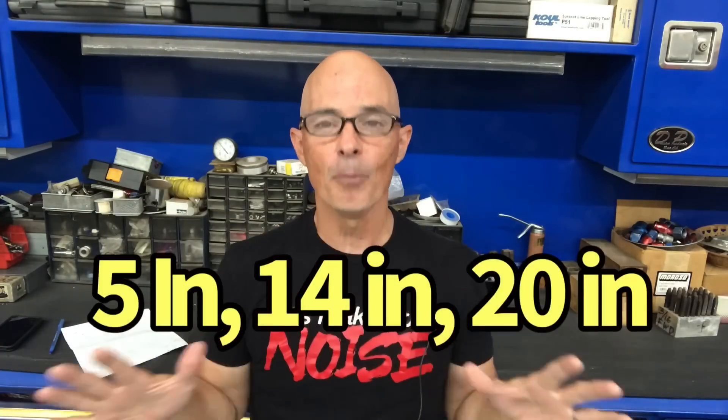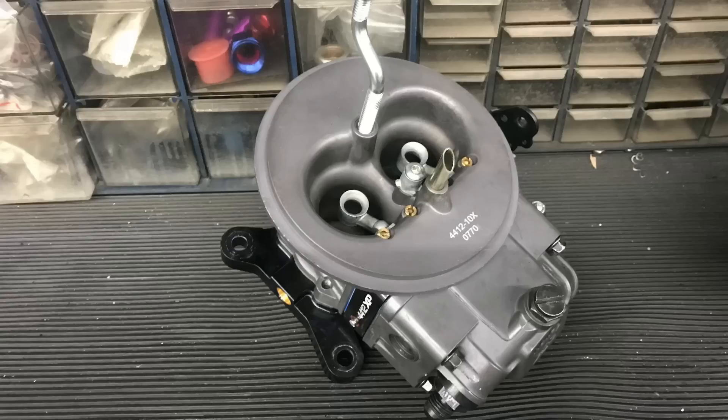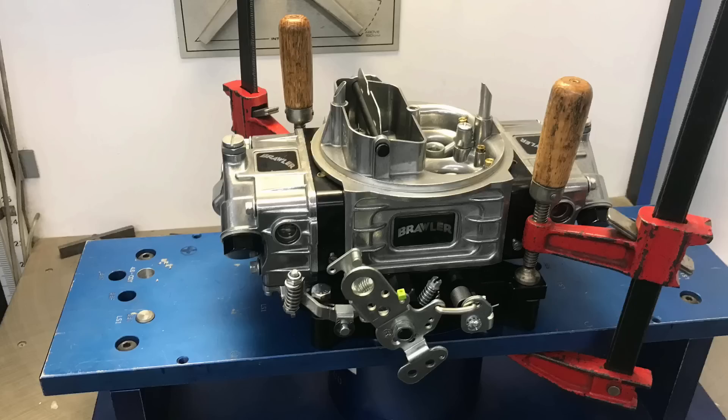Don't worry — I'm going to give you a big list at the end of what they all flow at the different depressions, all tested the same. You can figure out: a one-barrel flows less than a two-barrel, and a two-barrel flows less than a four-barrel. Now let's get to the flow results.